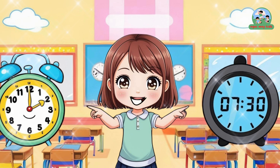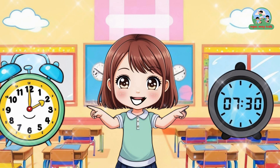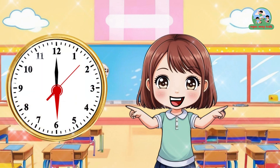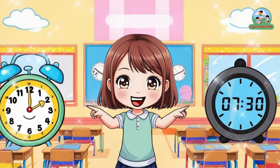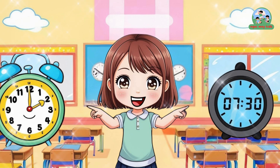Yay, Ngok Mei is so smart! Time to play — guess the time! If I show 6 o'clock, can you guess? That's easy, it's 6 o'clock. What about 8:15? That means 8:15. Perfect, you are so good!